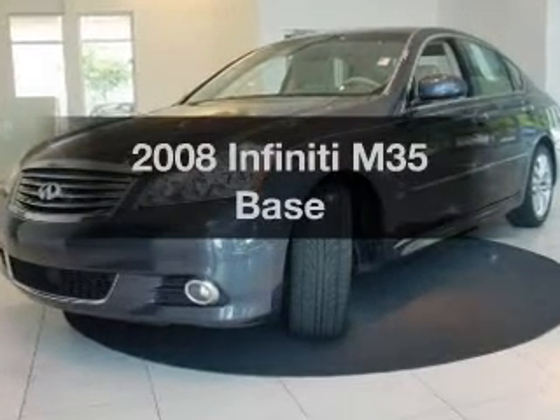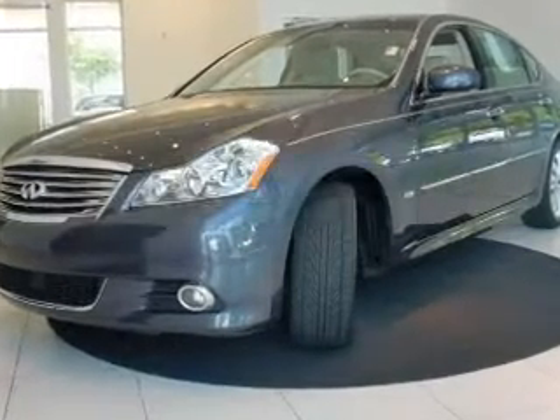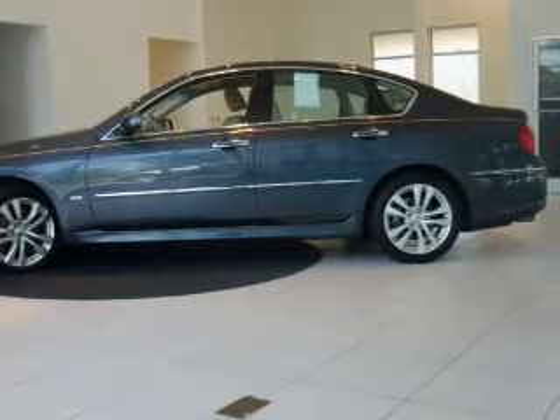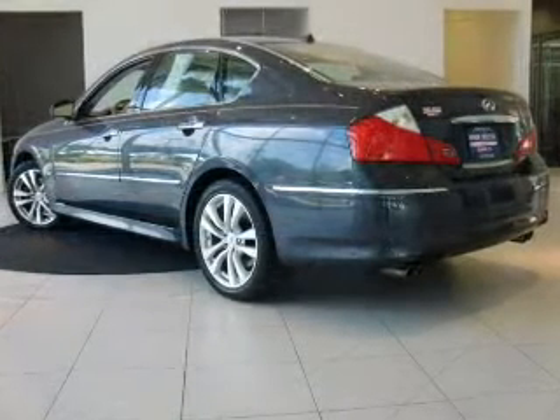Check out this 2008 Infiniti M35 — everything you need under one roof with this great vehicle. With a solid six-cylinder engine connected to a smooth shifting transmission, this car is built to impress.